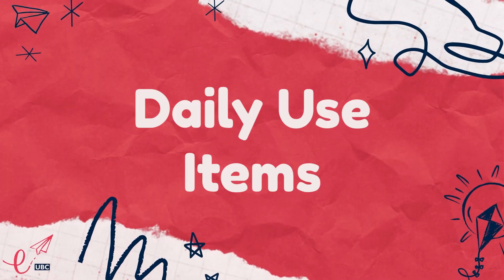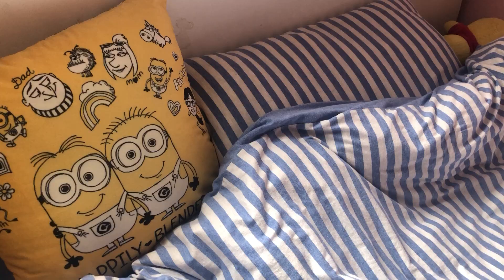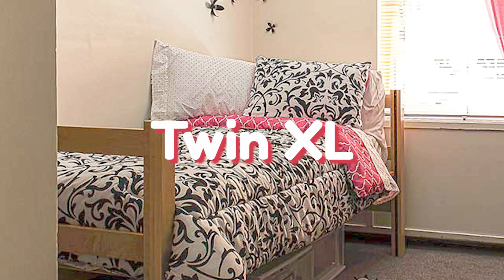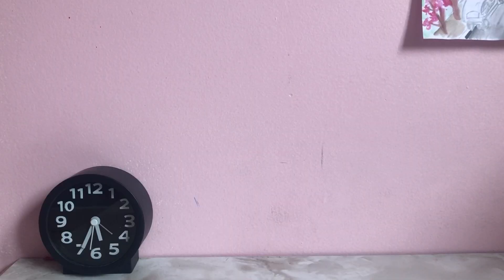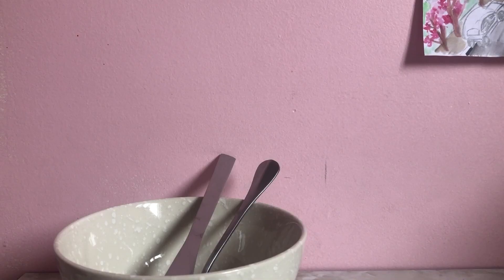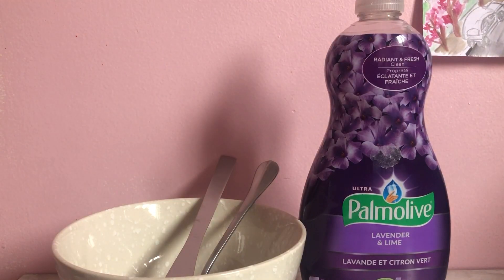Moving on to the next category: personal daily use items. One thing that is extremely important is to bring your own bed linens because the school doesn't provide them for you. In all first-year residences, the bed size will be a twin extra large. Here are some other useful things to consider bringing: a clock, a large water bottle, your favorite mug, a kettle, a hair dryer, utensils, and dish soap.